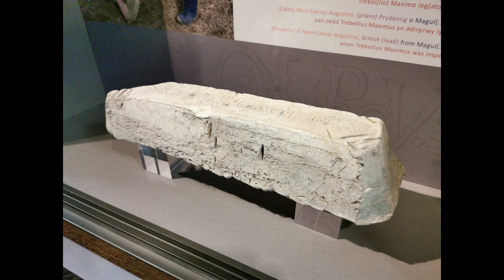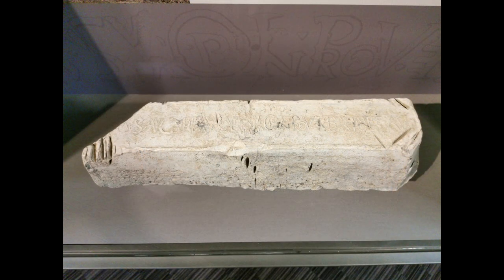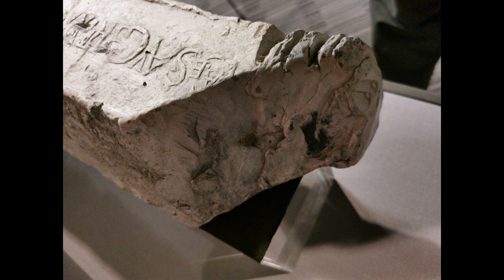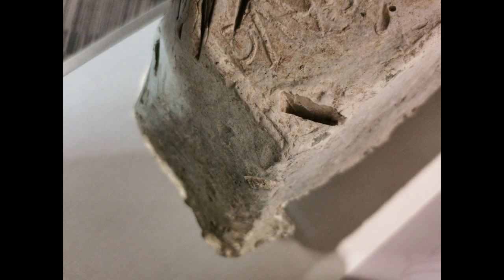The Rossett ingot was found by a local metal detectorist, Rob Jones, who reported it to the local finds liaison officer for the Portable Antiquities Scheme, Dr Susie White. Fortunately the ingot was acquired by Wrexham Museum, where it is now on display and has been the subject of a lot of detailed study.